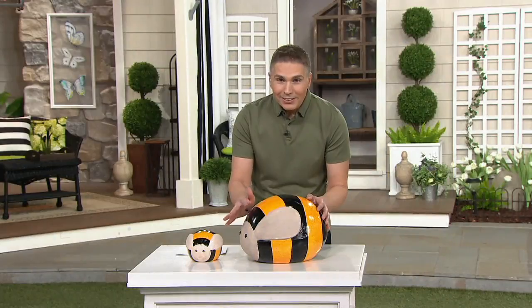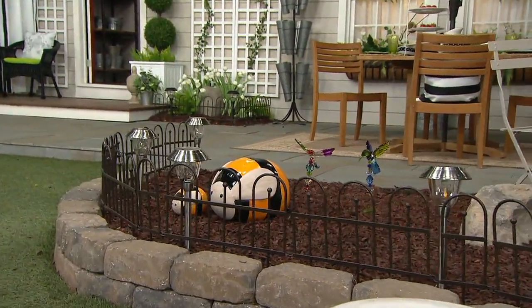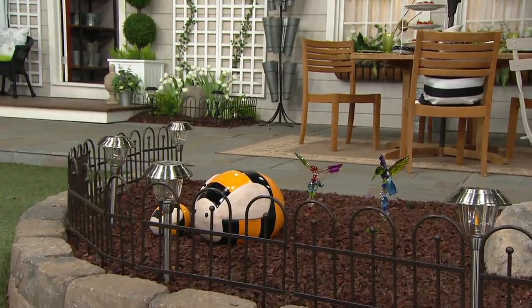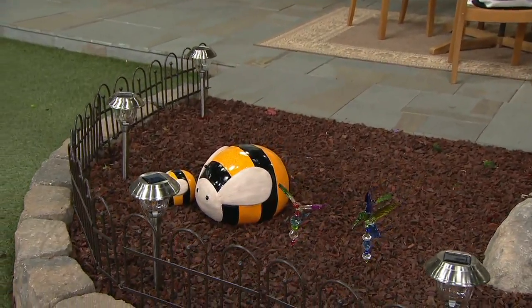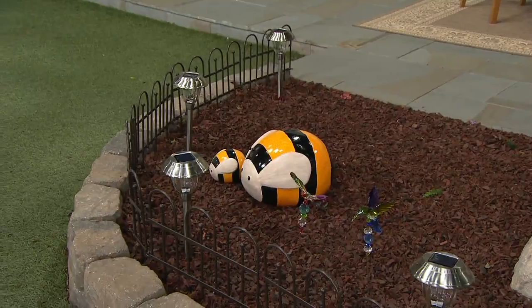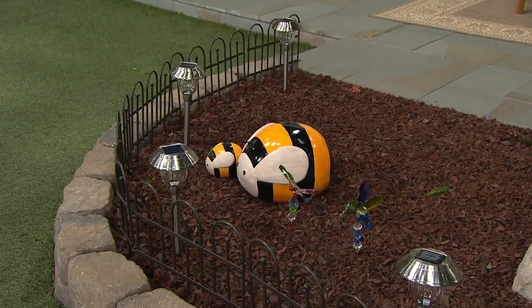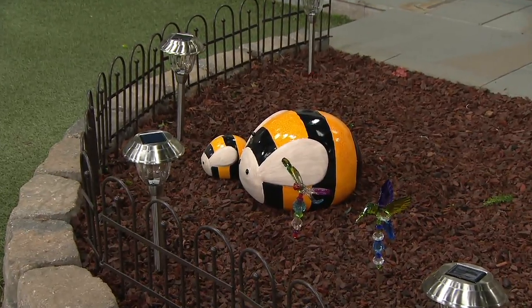He actually has two little — I don't know what you call these on a bug — the little antennas, little bug antennas. But they are so adorable. This pair will be so cute in your mulch beds, cute in your flower beds and your garden, but also even right at your front door, just sitting right on the porch. They are just beautiful.